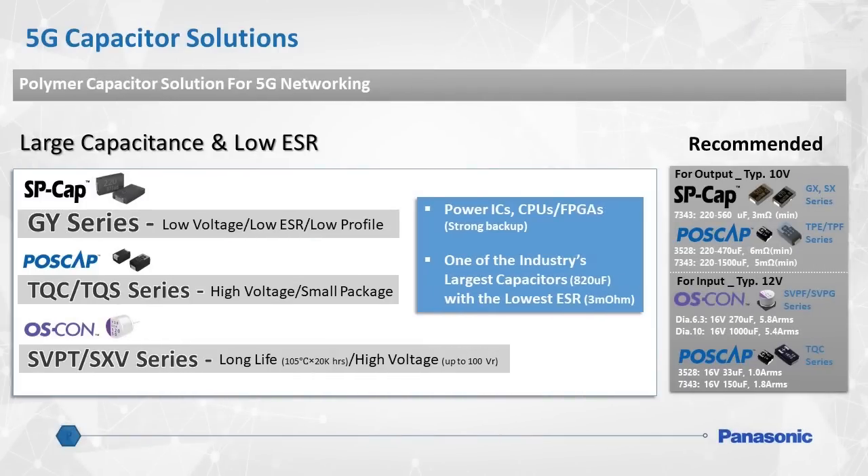Here is a better look at the primary benefits of each type of Panasonic polymer capacitor. Panasonic can recommend a solution based on a specific end goal, such as low profile height, high voltage capability, or long life. As explained in the diagram to the right of the slide, some capacitors are more suited for use at the input side of a circuit, and others are better suited for the output side.